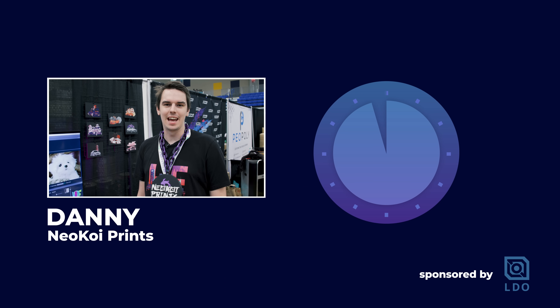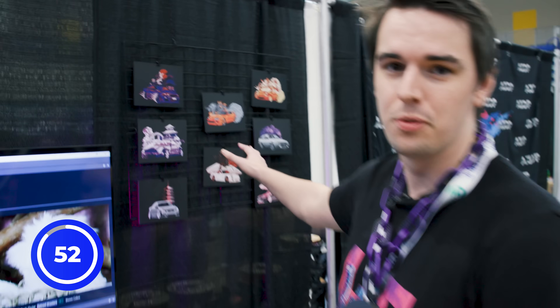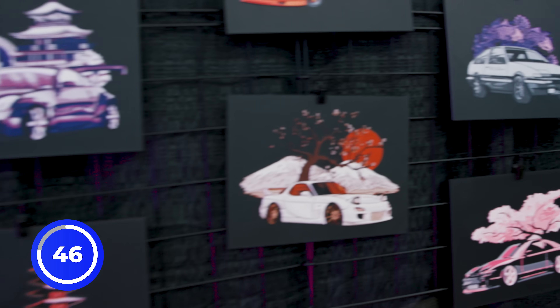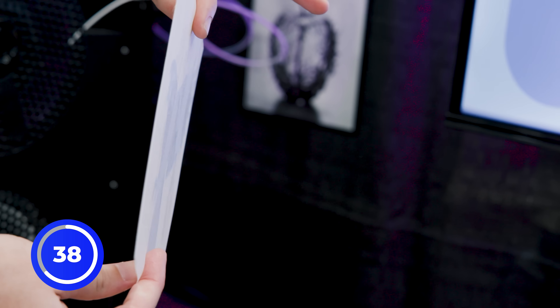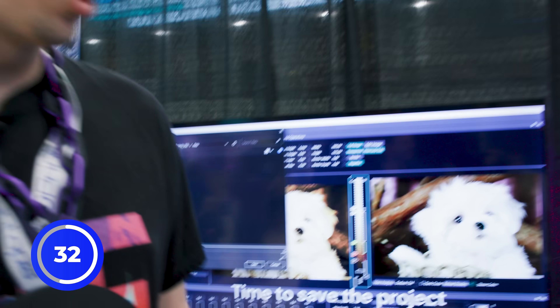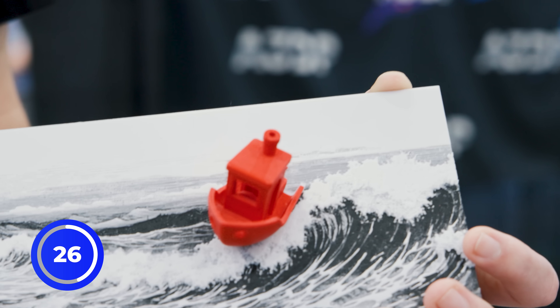Hey, how are you guys doing? My name is Danny, Neokoi Prints — over on Thangs, YouTube, TikTok, wherever you can find me. I draw these cars and then I use Hue Forge to 3D print them. Hue Forge is great for these 2D images and bringing them to life in ways we haven't seen before. We have a lot of different material options like TPU, and these are great for cosplay. Other materials like PETG and ABS work too. I've started working on organic modeling as well, incorporating these models into hybrid Hue Forges.